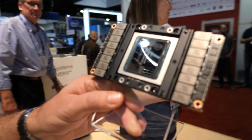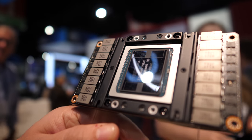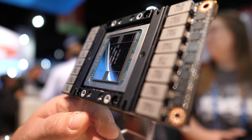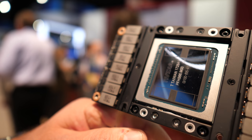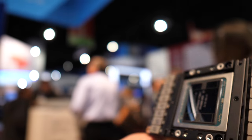This is the NVIDIA V100 Volta GPU. That's one of four to six GPUs that are in the IBM system. The Summit system will have six of these GPUs connected to two Power9 CPUs.